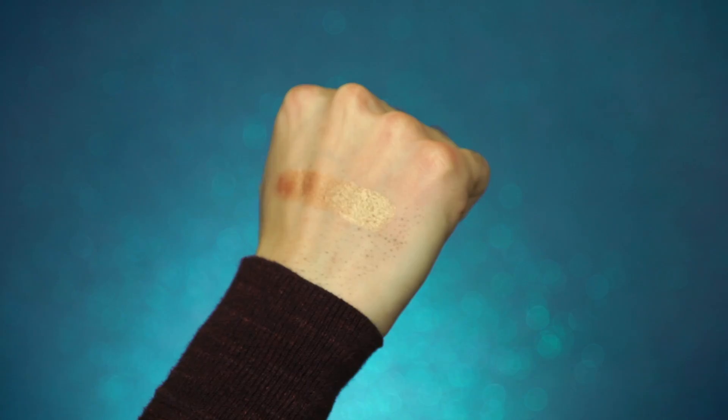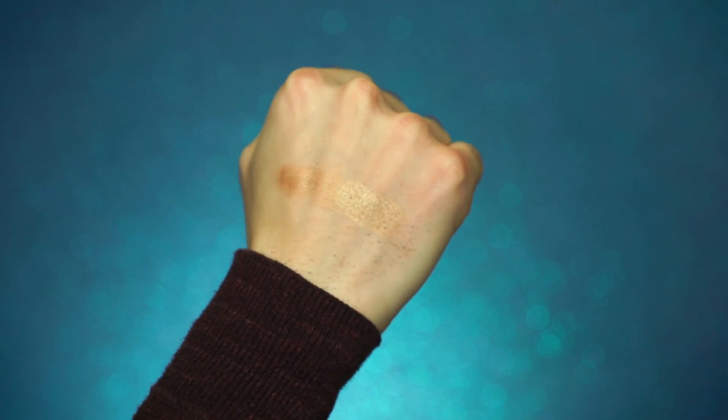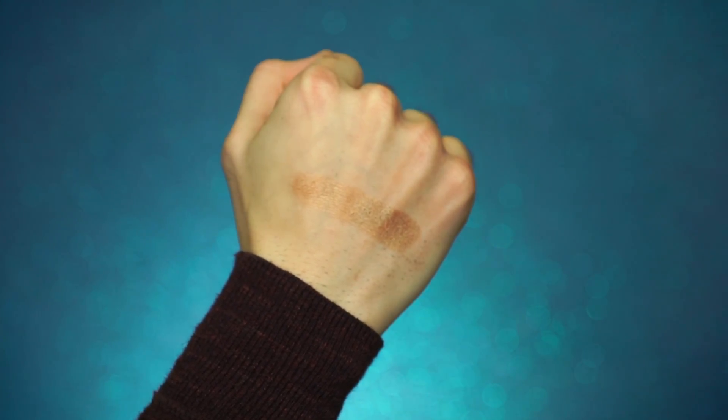Let's go ahead and swatch this bad boy. Oh yes, so creamy. Look at that shine — is that not beautiful? And let's go ahead and put a little of this on my face. With this you really only need like one tap in your set. It's just like the first collection where they are so pigmented. Oh, do you see that? That glow makes me miss Miami!